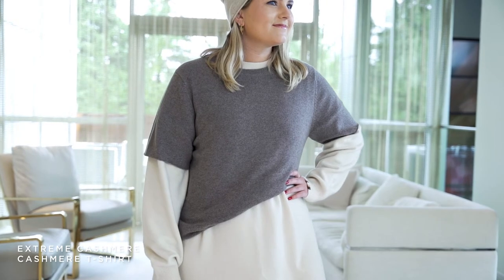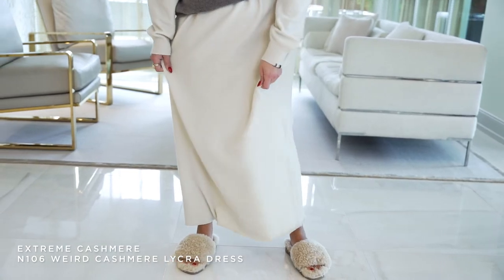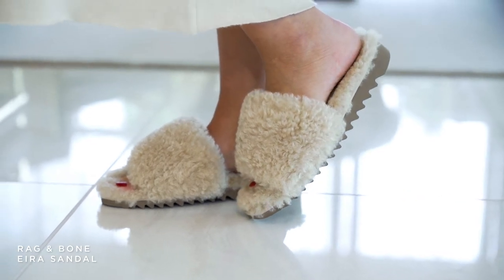With this dress, again, it has the raw seam on the bottom, so you can cut it if you want it shorter — above the knee, whatever length you want. But I love it right to the floor with a pair of boots, or paired with this cute fuzzy slide we just got in from Rag & Bone. We've got the Extreme Cashmere beanie on her head — she's ready to go, ready to sit in front of the fireplace with a cup of hot chocolate.